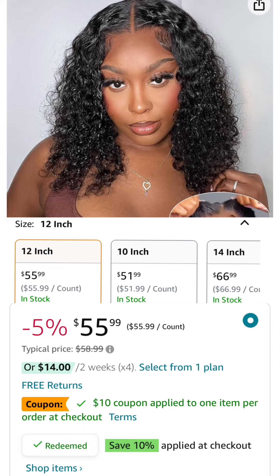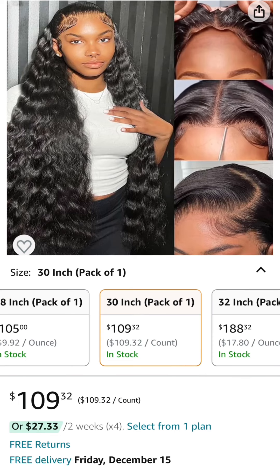Number nine is a 5x5 12 inch curly glueless wig — it has two discounts: a $10 coupon and 10% off once you press redeem on the product page, coming down to $41.39. Last is a 30 inch 4x4 wear-and-go loose deep wave wig at $109.32 — no coupon or code needed.